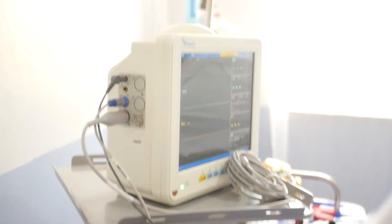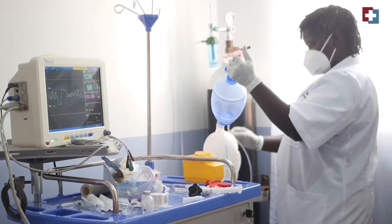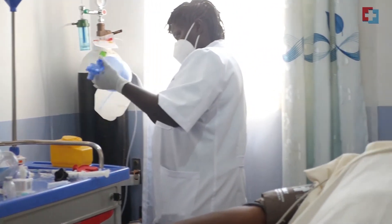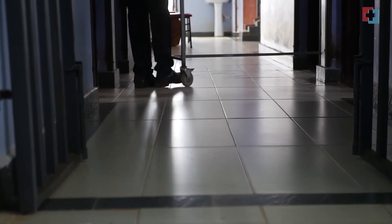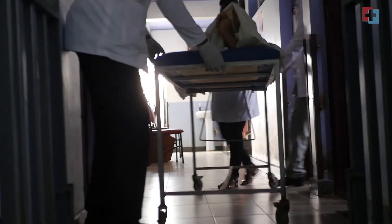At the ECT room, we ensure that our patient monitors are working, that we have oxygen, and that all the drugs used for anesthesia are available. We also ensure that emergency drugs are there. During the procedure, the role of the anesthetist is to administer the anesthesia, monitor the patient throughout, and ensure the patient is fully awake before they are transferred to the recovery room.